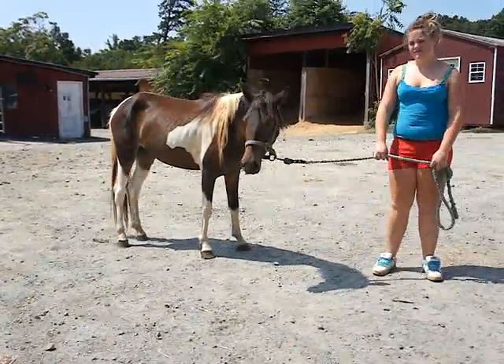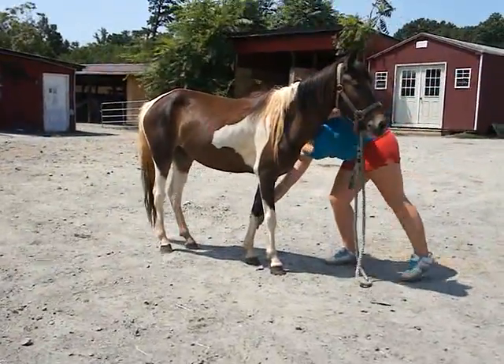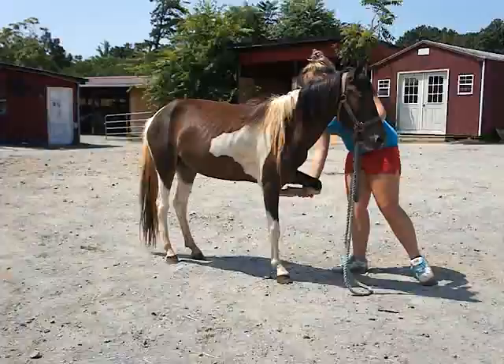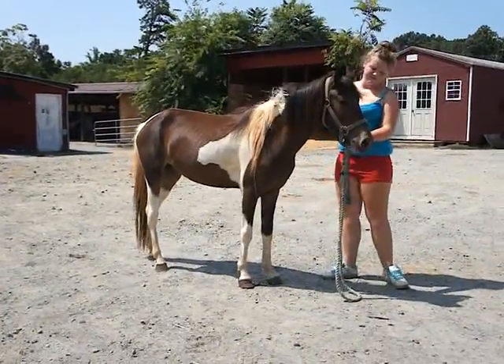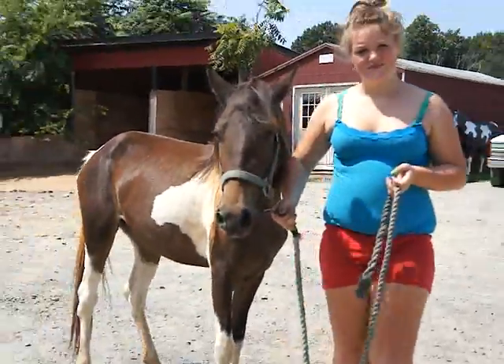What else you want to show us with her? Did you pick up her feet? Let's see if she picks up her feet. Yay! Good job, babe. Thank you. Isn't she cute? She's adorable.